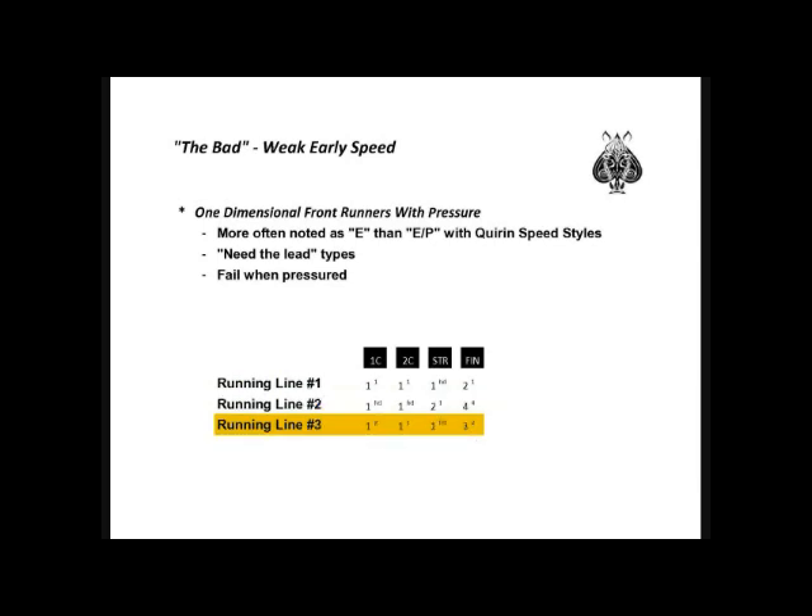In the third running line, you see a horse that seems to get loose at the first call but feels pressure by the second call, which ultimately forces him to expend more energy. He loses ground by the stretch and is ultimately beaten. It is important to note that these one-dimensional front runners with pressure often still find their way into your exotics, even if they're not a contender among your selections.